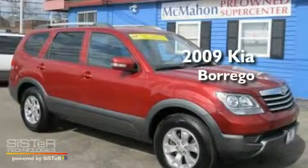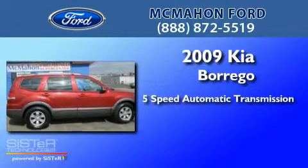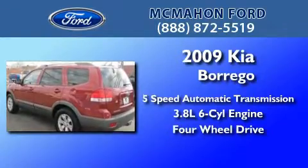This is a 2009 Kia Borrego. This crossover has a 5-speed automatic transmission, a 3.8-liter V6, and the added safety and control of 4-wheel drive.